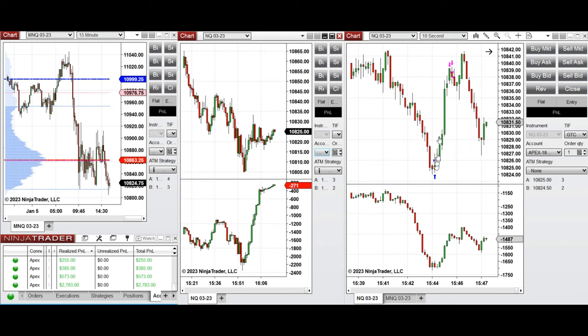When price couldn't hold and buyers came back, I took the long position — Setup C — on some accounts, which was also copied onto other accounts. You can see the total results across multiple accounts shown here.